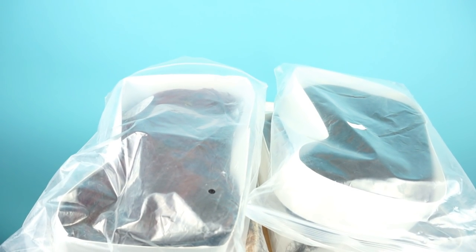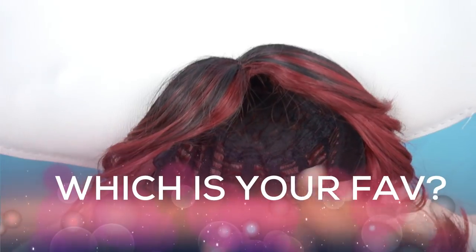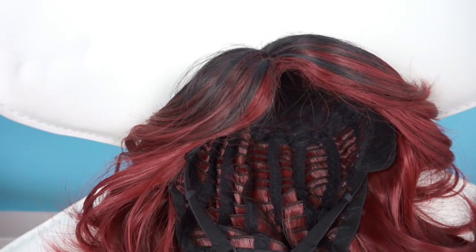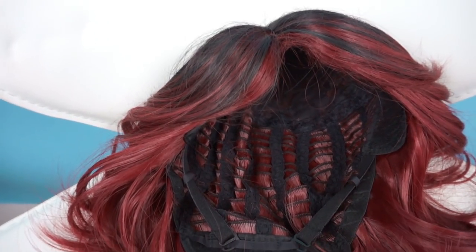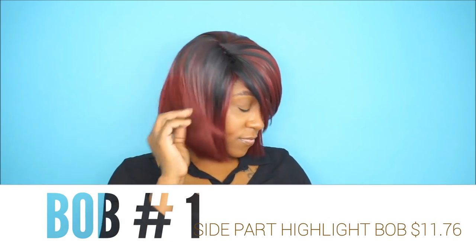I just want you guys to let me know which one was your favorite or which one looks the best. The inside of the wigs was pretty standard — they do not come with wig combs or wig clips, it only comes with adjustable straps in the back. The first bob is the side part highlight bob.